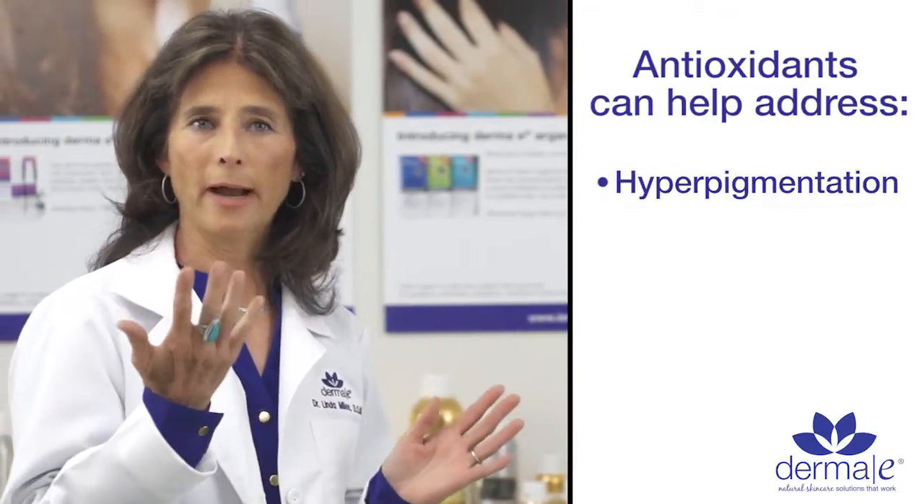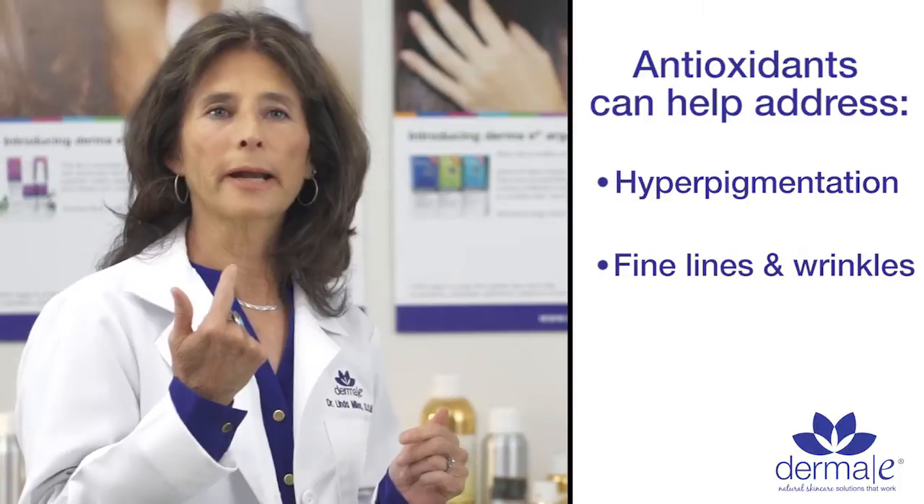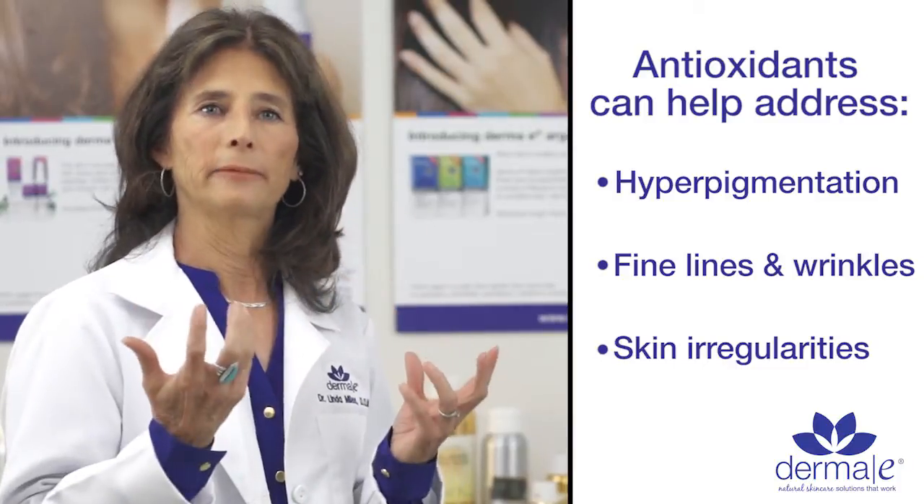Antioxidants are the answer to anti-aging. Derma E formulates our products with lots of antioxidants for that very reason — it prevents aging, helps correct aging, and when we talk about aging we're talking about all of those issues that we see on the skin such as hyperpigmentation or brown spots, fine lines and wrinkles, and just skin irregularities.